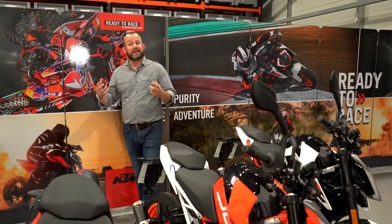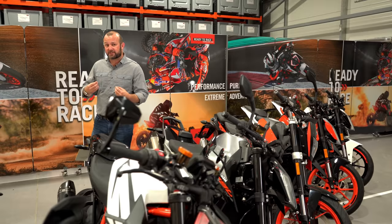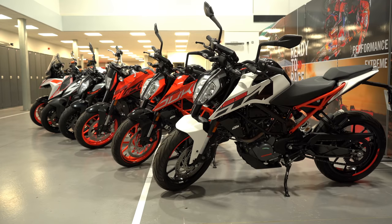Whenever we produce a naked bike review of any capacity, it's always KTM owners that seem to be the most loyal and passionate in terms of defending the brand and the bikes that they own. They're continually challenging me to make direct comparisons between the bike that I've just reviewed and the equivalent Duke from the KTM range, which is why we've gathered all of them here today to give an overview of all six.